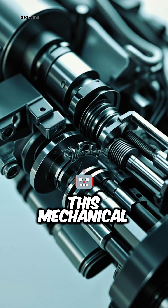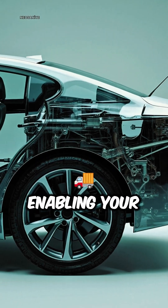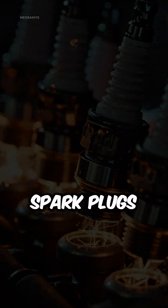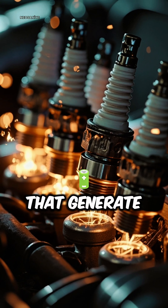This mechanical motion is then transferred to the wheels through the transmission, enabling your car to roll. Fuel enters the engine and mixes with air, creating the perfect combo for combustion. Spark plugs ignite this mixture, causing mini explosions that generate power.